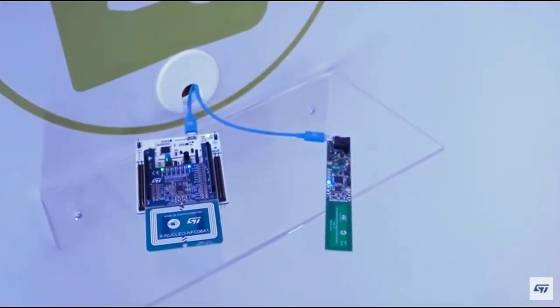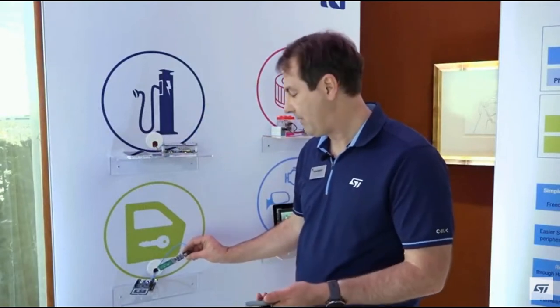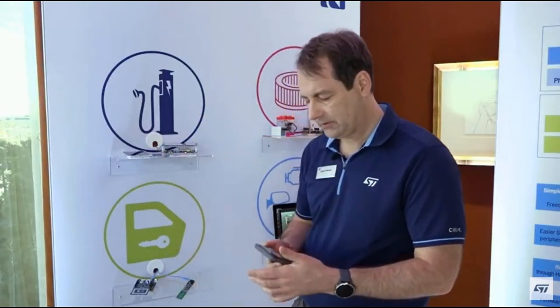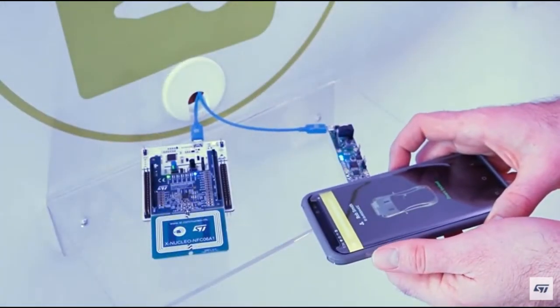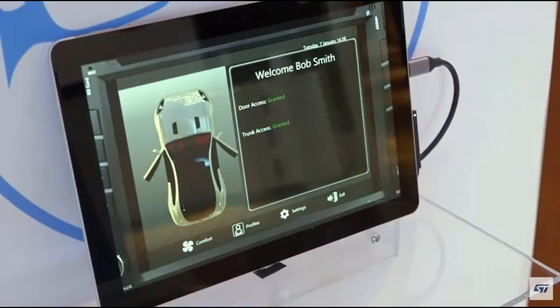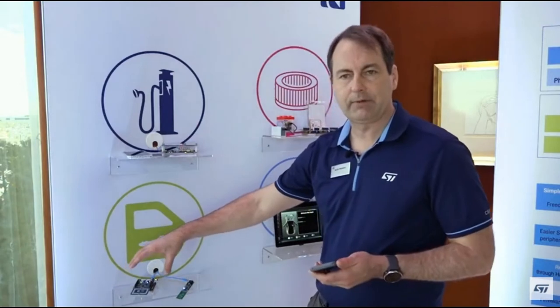We do have a demo where we have an NFC reader that's based in a door handle format. What you can do is use your cell phone to gain access to your vehicle. When you tap your cell phone to the car handle, it'll actually enable that and identify you correctly. And then in your center console, we'll have another reader as well.